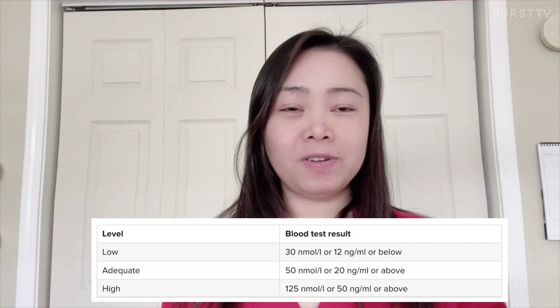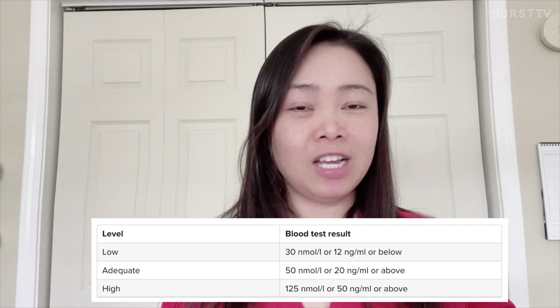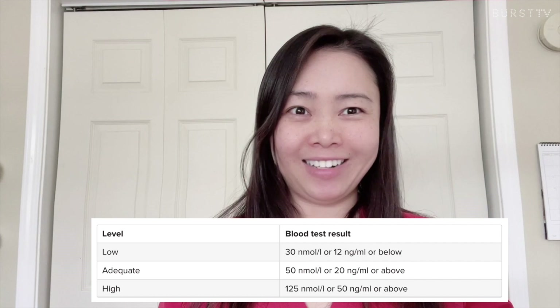The following table provides rough ranges for low, normal, and high vitamin D levels for the average adult in nanograms per milliliter. The symptoms of vitamin D deficiency can be subtle, but the classic symptoms are bone aches and muscle weakness.